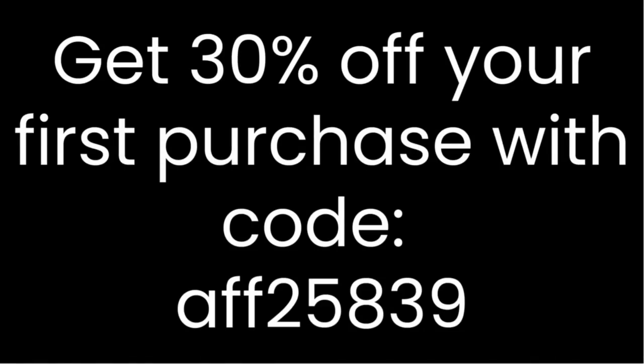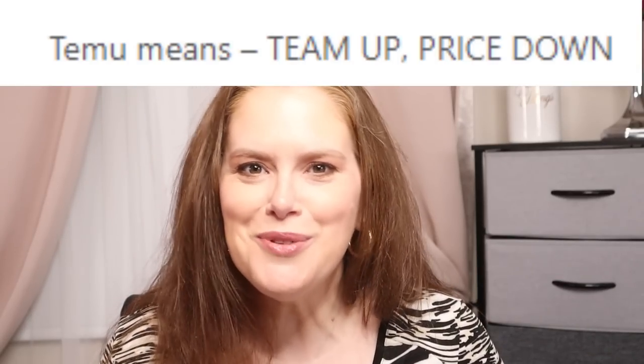You may have seen different hauls in your timeline, and everyone I've watched has picked out different things, which I find so interesting — they have so much stuff on there. As we go through the haul, if you see something you're interested in, I have an affiliate code link where you can save 30% off your first purchase. I'll earn a little something back, so thank you if you decide to go through there.